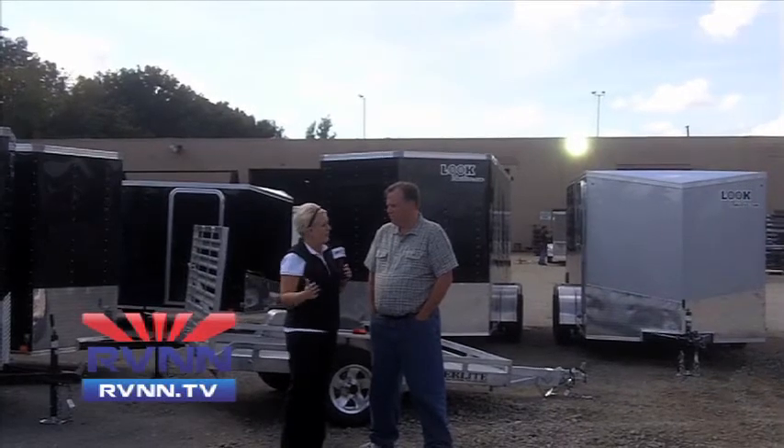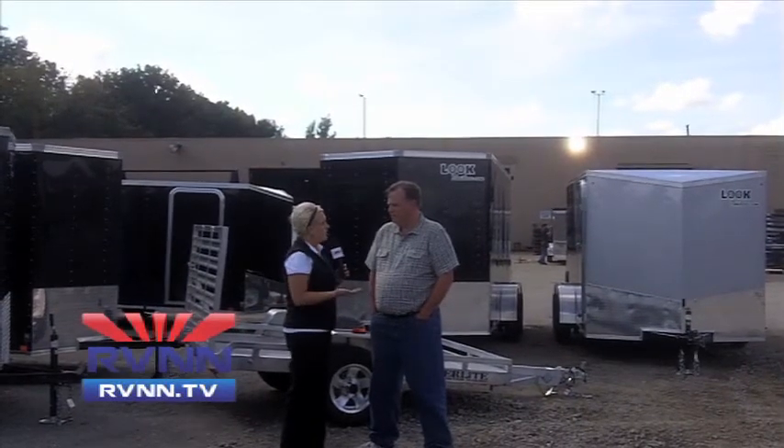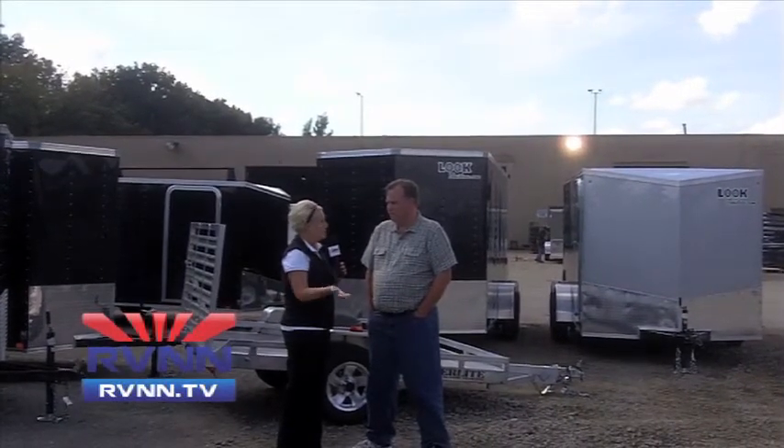Let's talk a little bit about your unit. You guys are a new company. Why might dealers be interested in your product and what would end consumers be using it for? Well, we're a new company. We've been around for 18 months and according to statistical surveys, we're the fastest growing cargo trailer company in the United States right now.